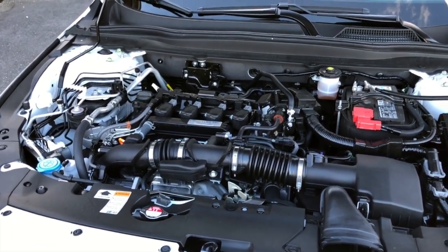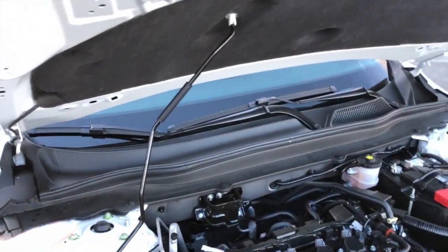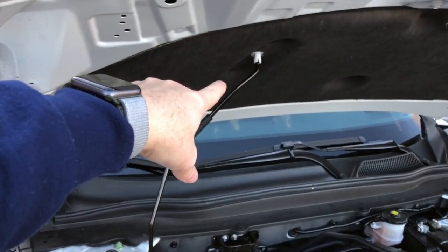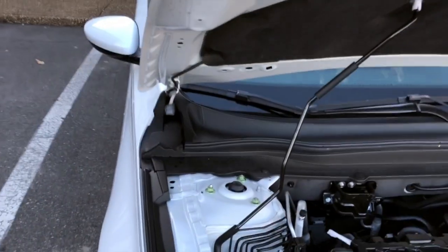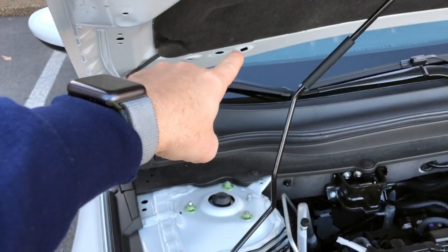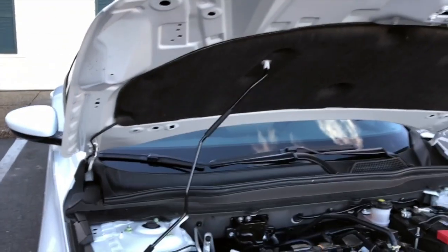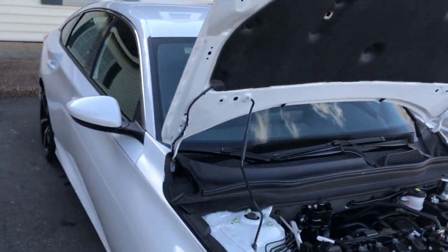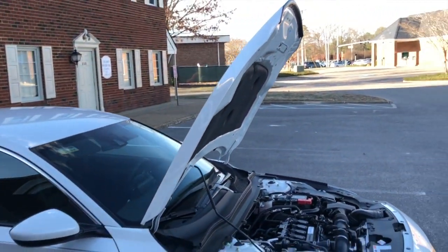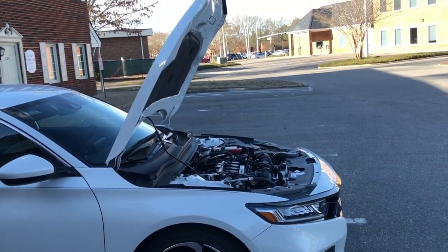Now I'll show you the engine bay. When the hood is in the furthest position back to hold it up, you can see it gives a wide open space for any kind of work you want to do — mechanic work, cleaning, whatever it may be. That hood goes really far back from an access standpoint.